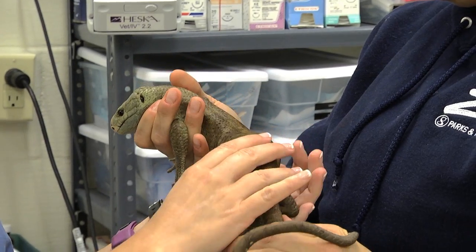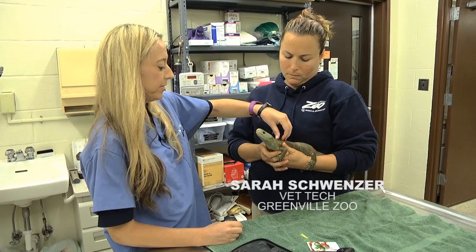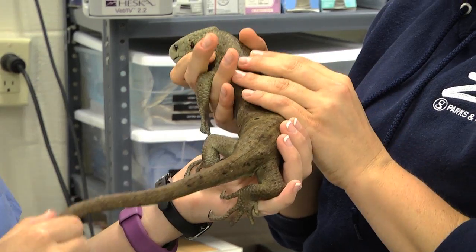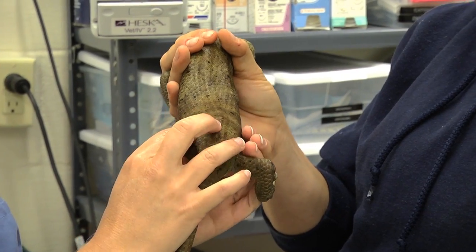The next step we feel their body to make sure that we don't feel anything abnormal — no bumps — and to make sure that they're in good body condition. Noelle appears to be great.